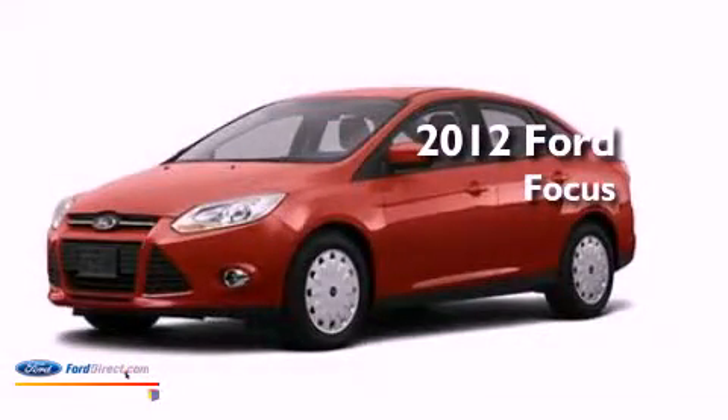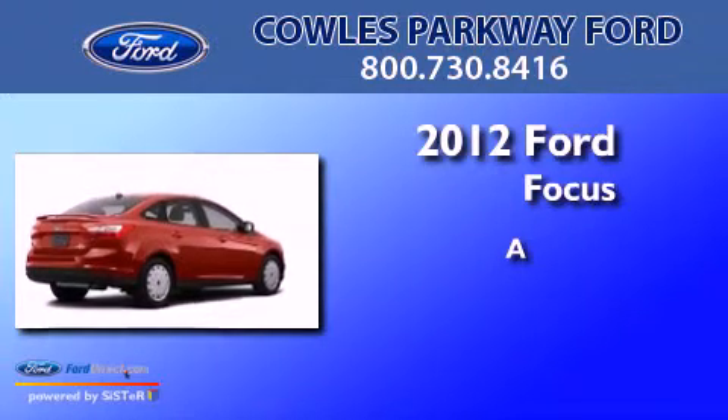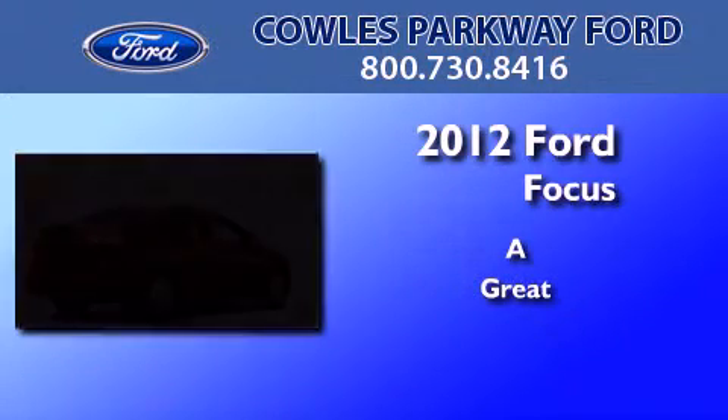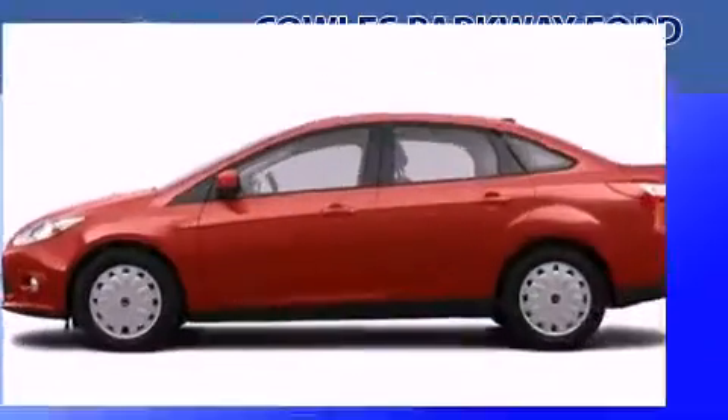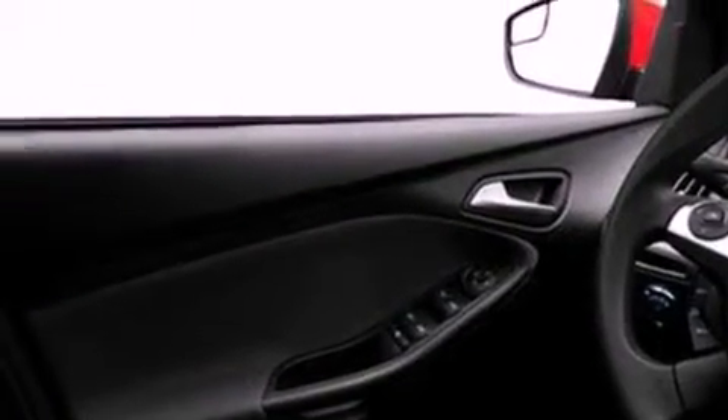This is a brand new 2012 Ford Focus. Its top features include a multi-link rear suspension, a speed-sensitive volume control system, and traction control and stability control systems.